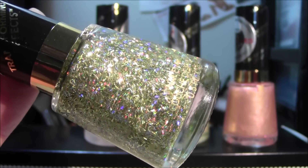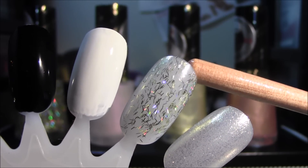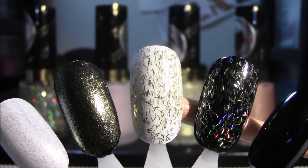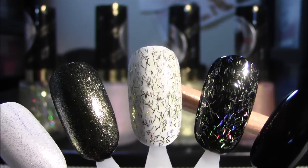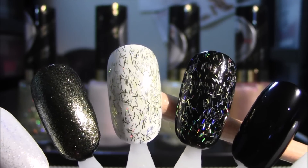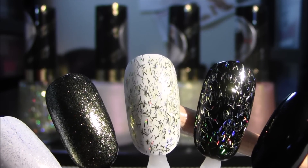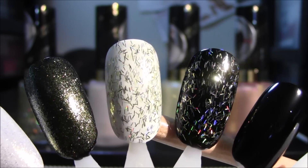I wanted to give you a close-up of 735 Golden Confetti — this is absolutely gorgeous. Here is 735 Golden Confetti, and here is what the effect looks like over a black base and then over a white base. This is the effect you will get over your nail polishes. Just one coat of nail polish and one coat of the transforming effect nail polish by Revlon.